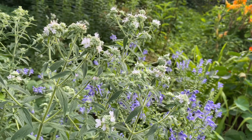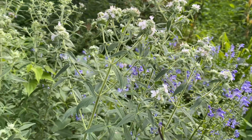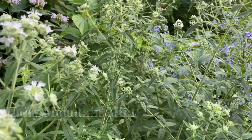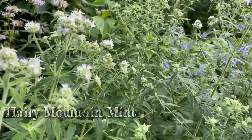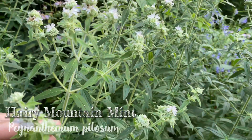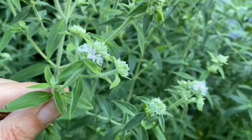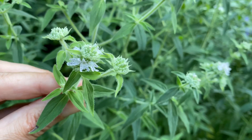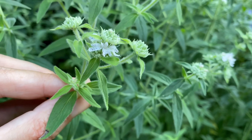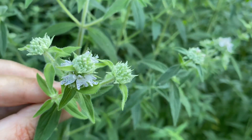There are a couple of varieties of Pycnanthemum that all have a different appearance but are similarly delicious to the pollinators. This one here is Pycnanthemum pollosum — the hoary mountain mint. As you can see it doesn't have those beautiful silvery bracts, but it does have a more diffuse set of flower heads at the top of the plant, and these really lovely, slightly furry, lance-shaped leaves.